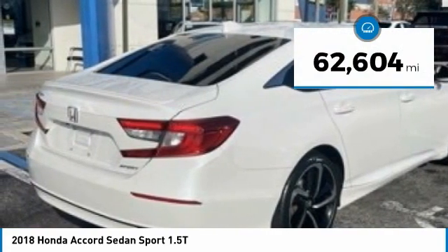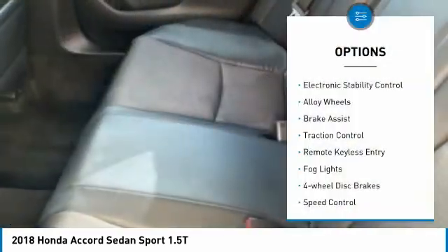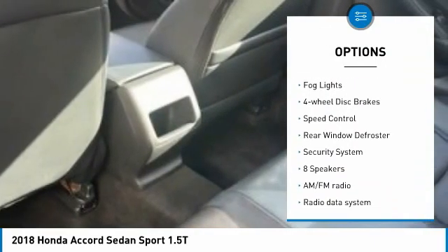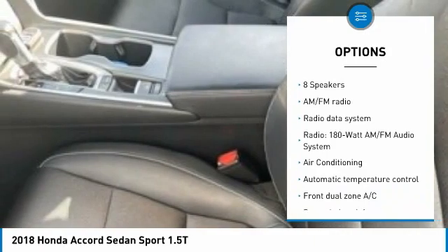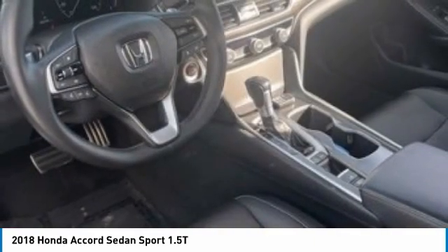This vehicle has less than 65,000 miles. Here are some of this vehicle's great options: electronic stability control, alloy wheels, brake assist, traction control, remote keyless entry, fog lights, four-wheel disc brakes, speed control, rear window defroster, and security system.